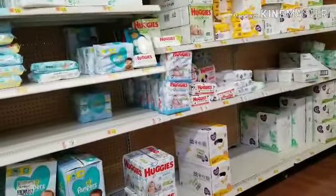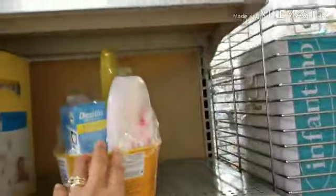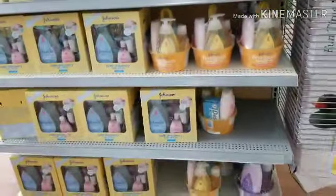So what did we buy, honey? We bought him a potty and then some stuff, guys. And here's Kingston! He's busy, guys. So we bought this potty trainer and we also bought this First Touch baby gift set.